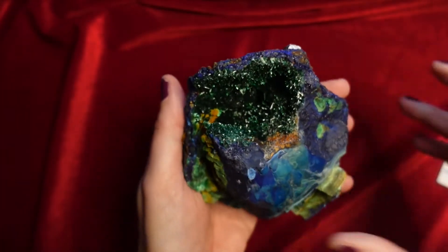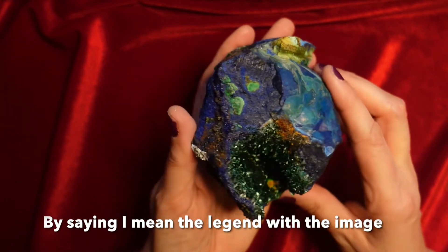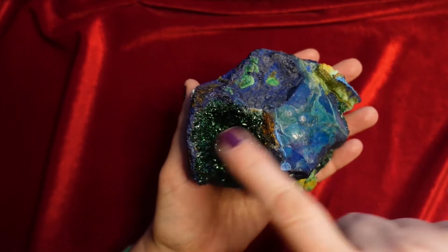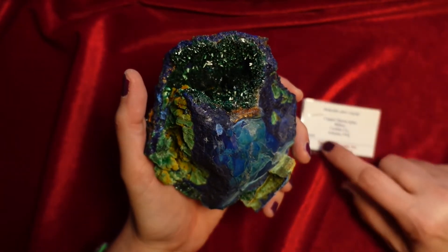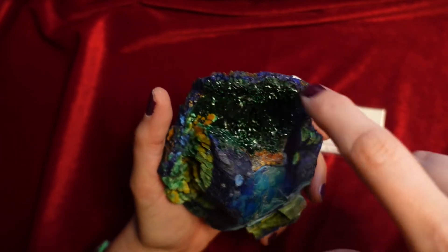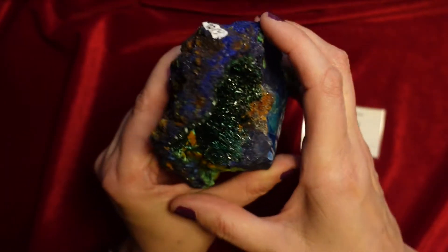There's nothing else in the box. This looks very pretty against the red velvet. I recall Dan Weinrich saying this was very unusual in his opinion because you have this bug space here full of malachite, and I think these are primary crystals of malachite — probably, given the card, that might have been what he thought as well.